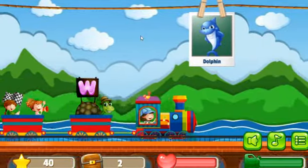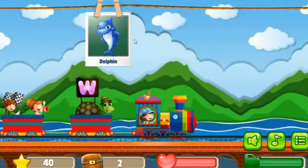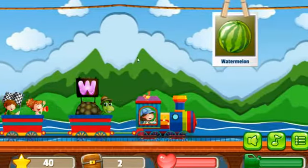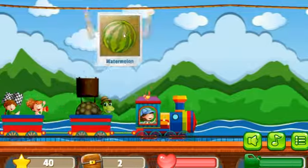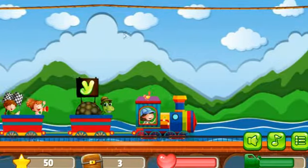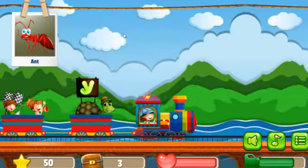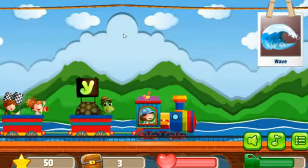Next picture is Dolphin. Next picture is Watermelon, correct. Next picture is Ant. Next picture is Wave.